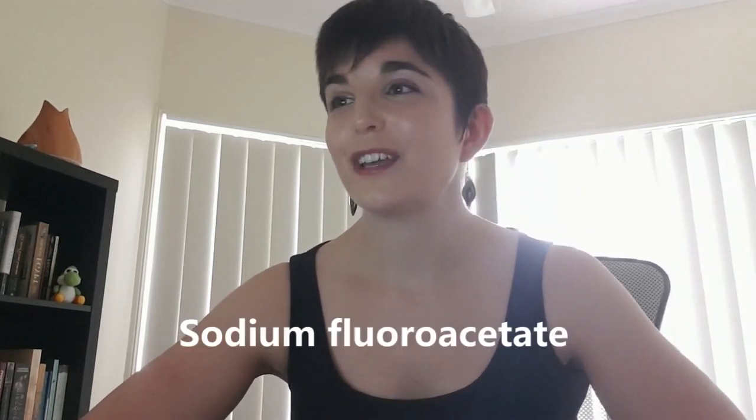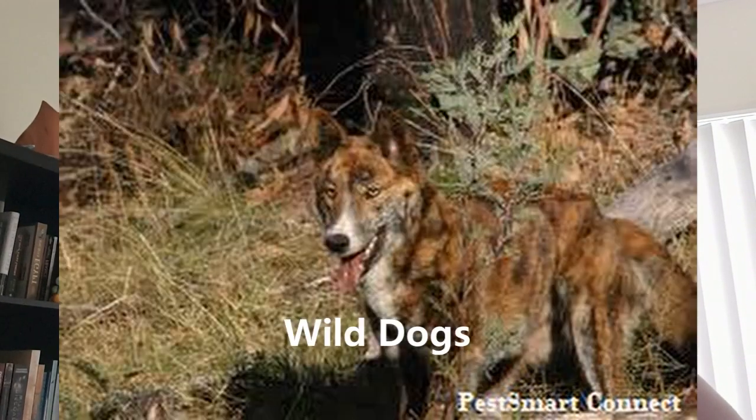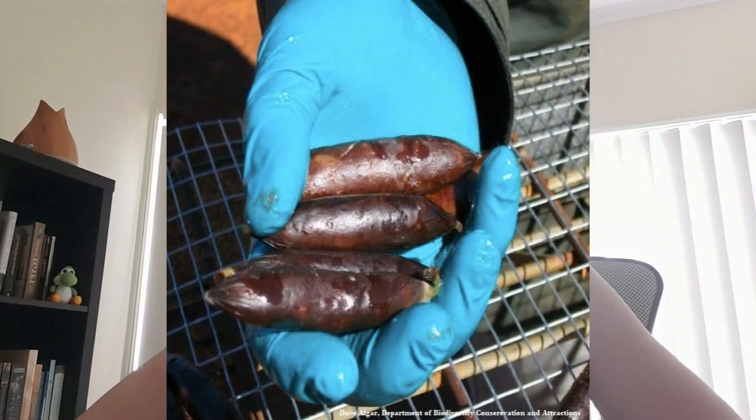1080 is sodium fluoroacetate. It has been used for invasive species management here in Australia since the early 1960s. It is an odorless, tasteless powder that is diluted with water depending on the concentration needed for your target species in a management campaign. Sometimes a special dye is added to the water so you can identify the toxin as it's in the baits.